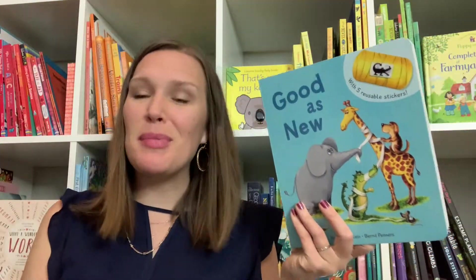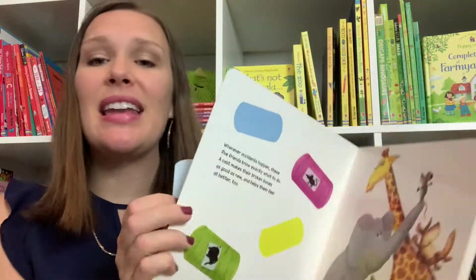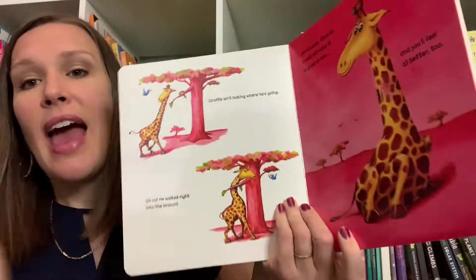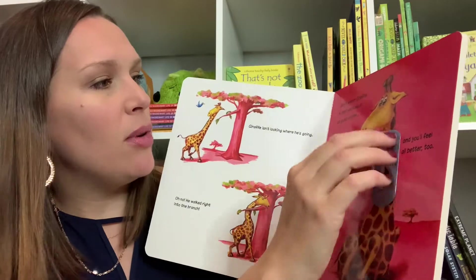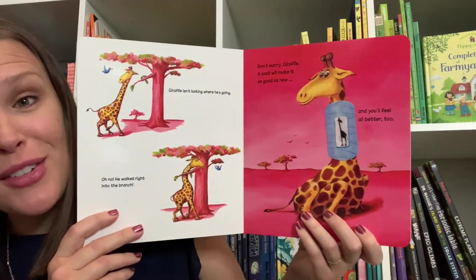I know you guys love our reusable sticker books. Good as New is brand new — it comes with five cast band-aids and you follow the friends through their misadventures in this wonderful board book and you help them heal up. 'Don't worry, giraffe. A cast will make it good as new and you'll feel all better too.'